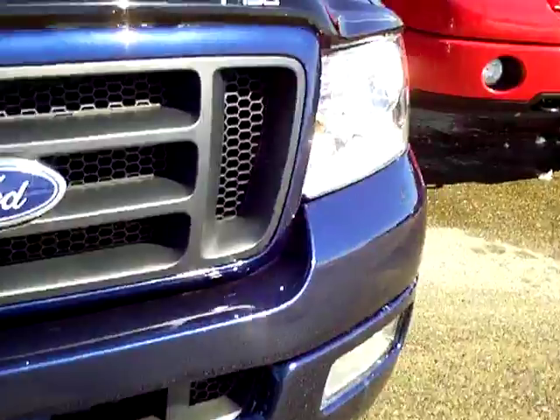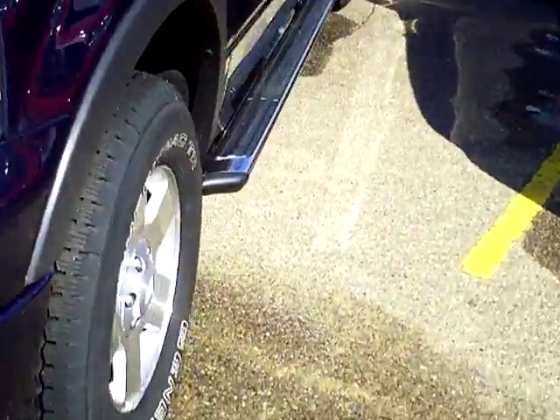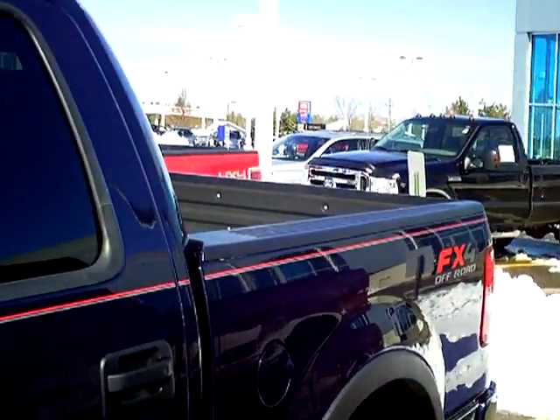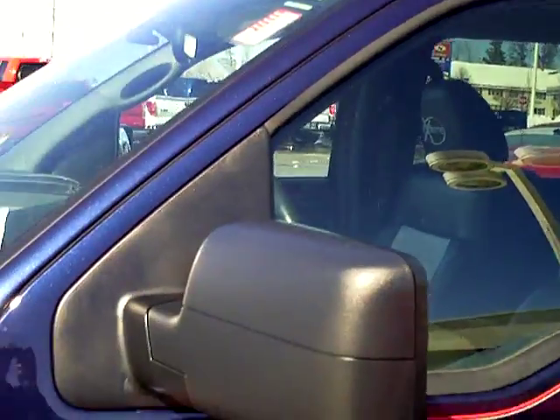It has fog lamps, alloy aluminum rims, chrome steps, FX4 off-road package, and it's a crew cab.